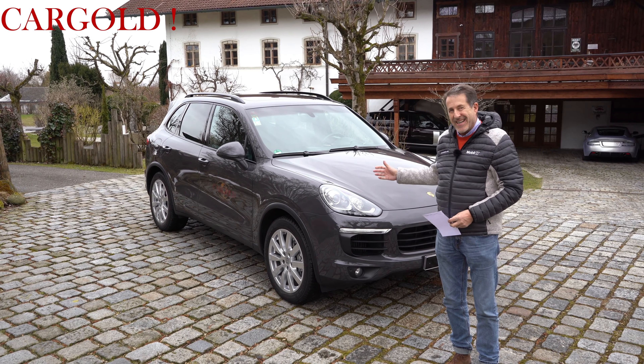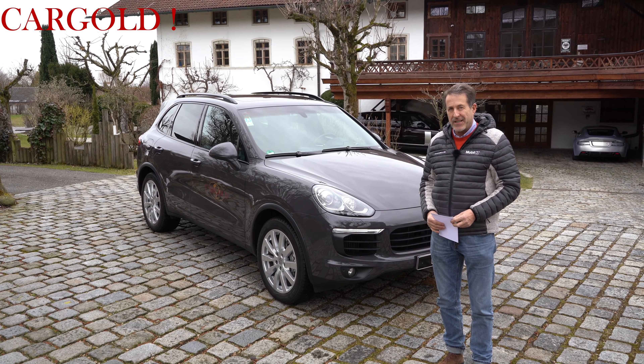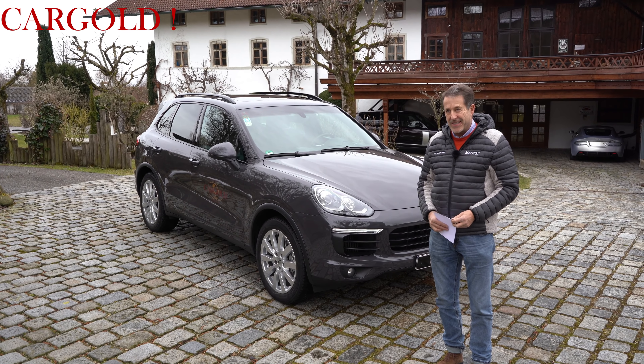Hello friends, today is a video about my own car — this is a Porsche Cayenne, as you can see, and it is my own car and we thought we would just film a YouTube video.